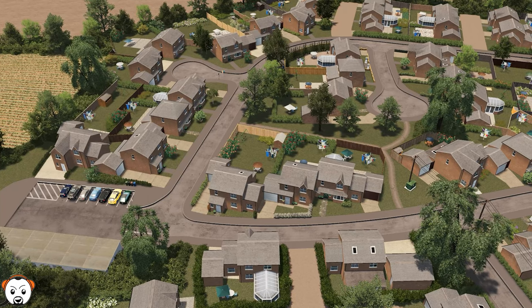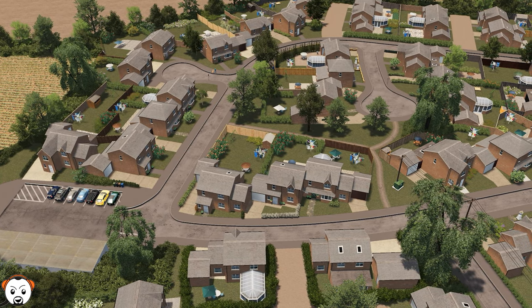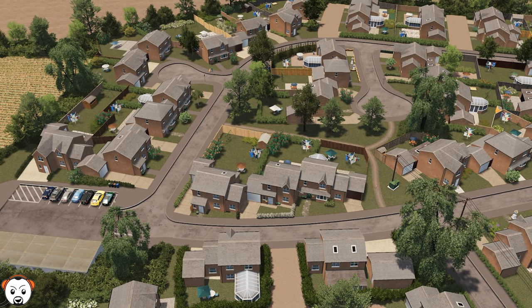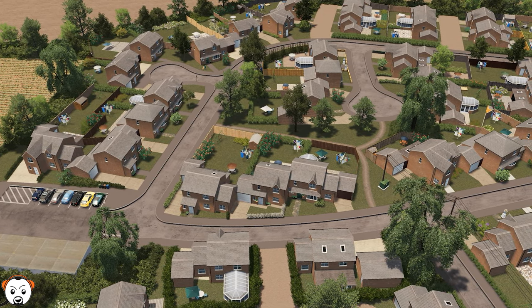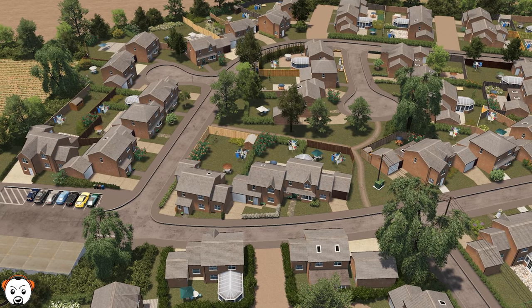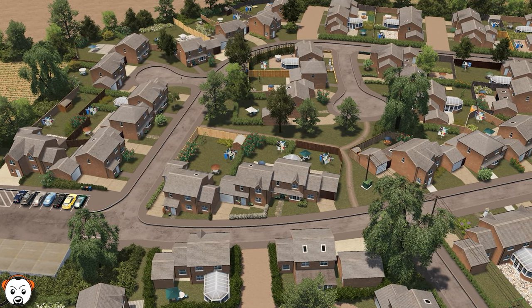Another different way of laying houses out is these cul-de-sacs — I know you're a big fan of those. In my own build I'm currently working on, I am going to be creating a new build estate and I'm loving the way these cul-de-sacs look, especially with the paths through the middles. Very common sight.